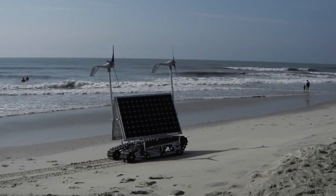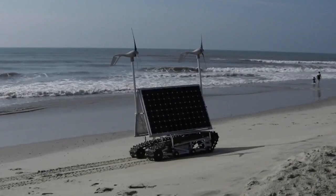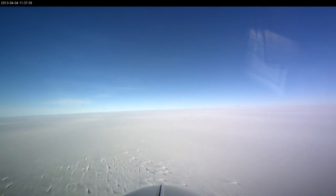Meet NASA's newest Arctic rover, the Goddard Remotely Operated Vehicle for Exploration and Research, or GROVER for short. Unlike its cousins on Mars, GROVER is headed to Greenland to study the accumulation of snow and ice.